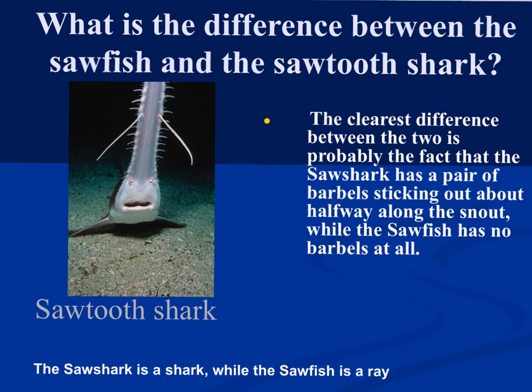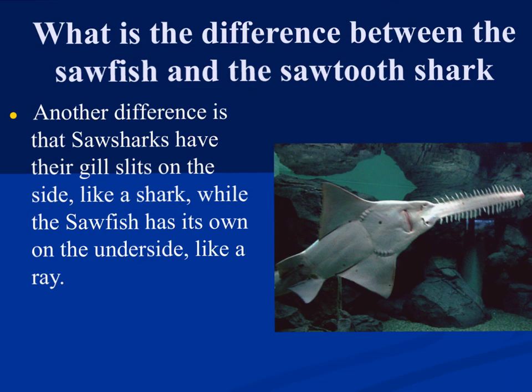You may have heard of the saw shark and the sawfish. The difference between the two is that the saw shark has a pair of barbs sticking out along the saw, while the sawfish does not. So the saw shark is a shark, and the sawfish is actually a ray. Another easy way to tell them apart is the location of the gills: sharks have gills on the side, while the sawfish has its gills on the underside. The image shown here is a sawfish, not a saw shark.